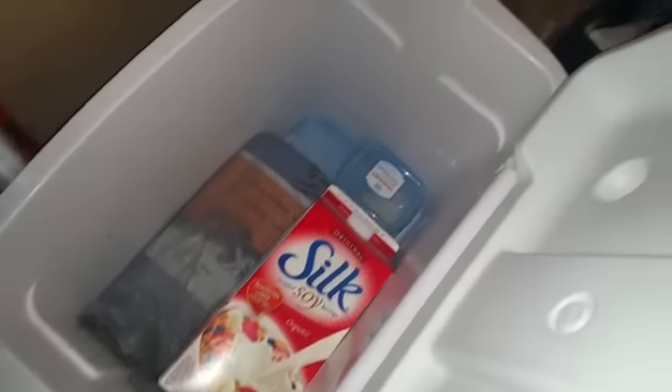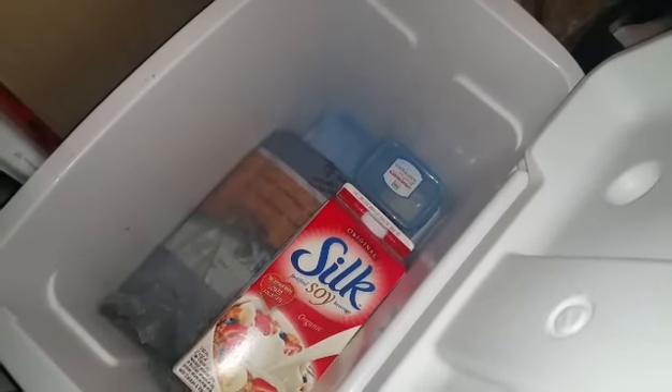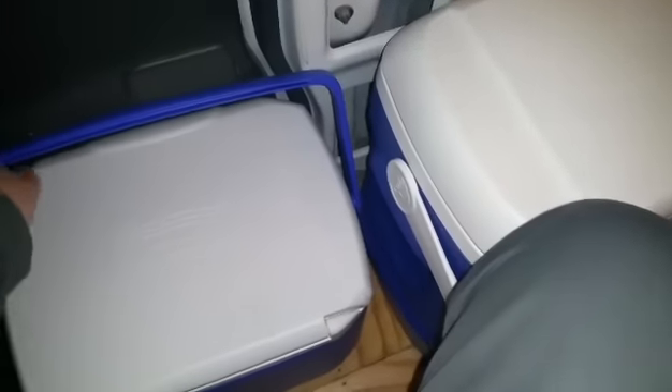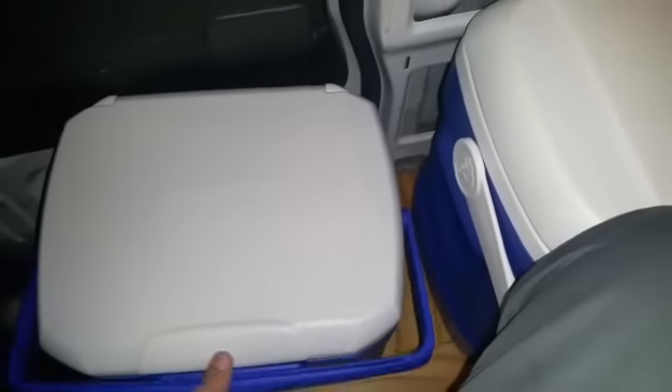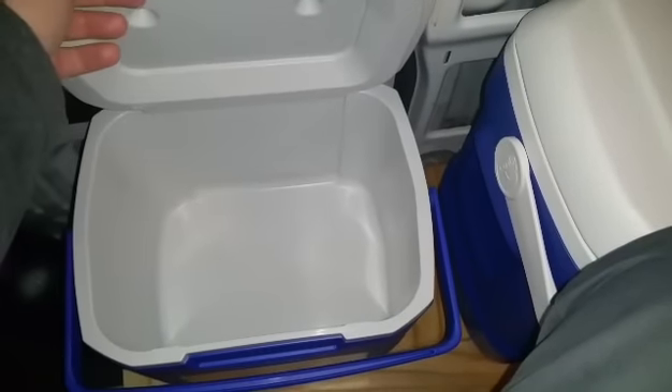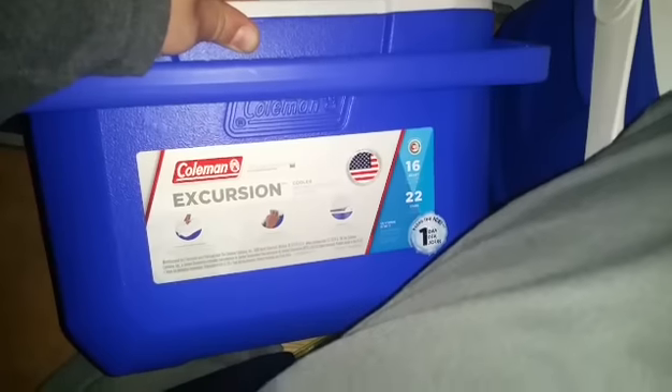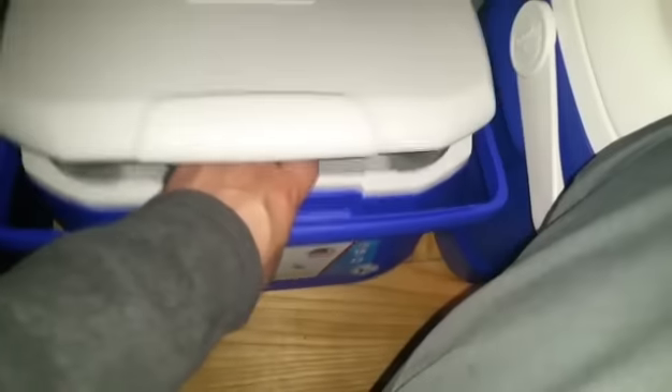The old cooler has some soy milk and margarine that's been in there a month or two — I'm going to dump it and get new stuff. I bought a new, smaller cooler because the old one was more than half empty all the time, so in the interest of saving space a smaller one is more efficient. It's a 16-quart, 22-can cooler — not a great cooler, but for now it seems fine. I might upgrade in the future.